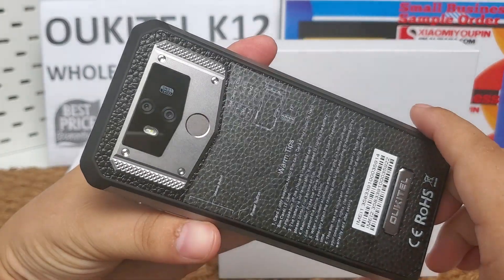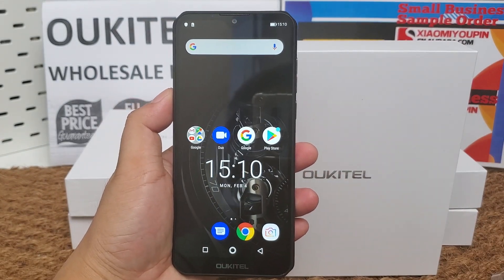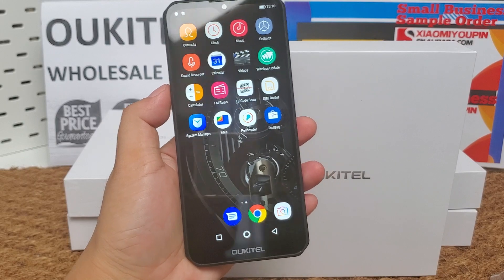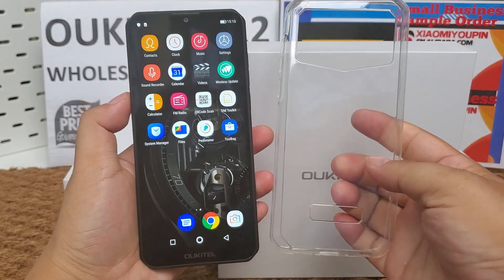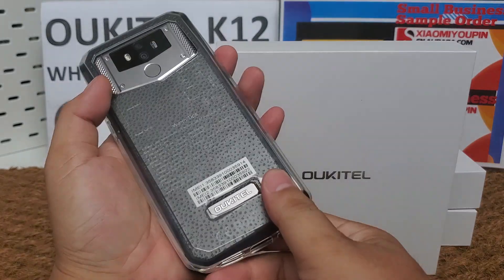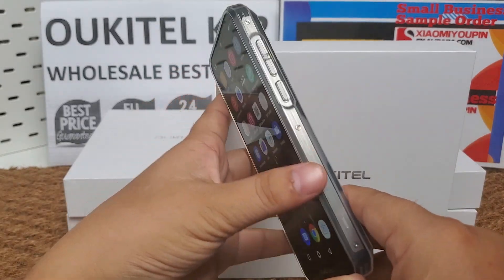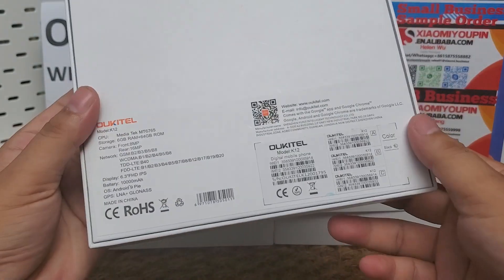Very good quality. Let's continue to check what's included in the color box. It will come with one silicone case. Here's the color box of the Alcatel K12.